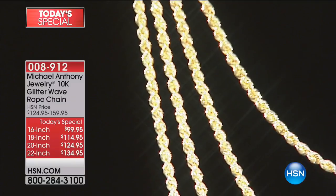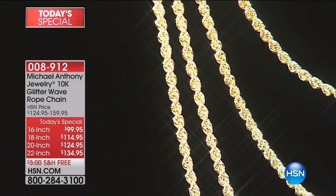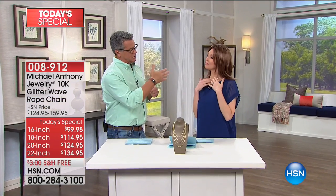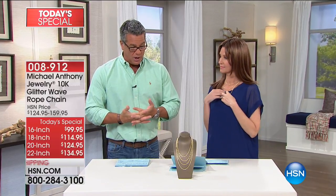You have your choice of sizes, so it really depends on what you like. If you want to get more than one, you can layer them — I'm wearing three. You could put one high up on your neck and wear the 16 and graduate them down. If you want, you could put a pendant on these, or you could just layer them, or wear them individually on their own.